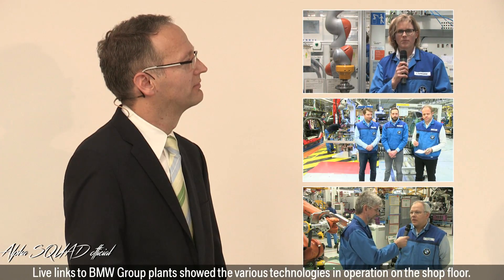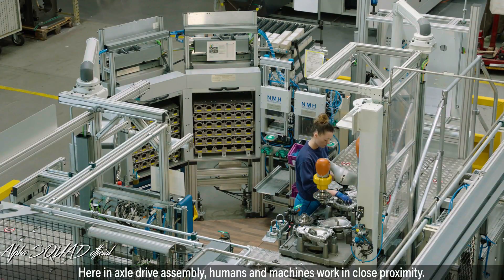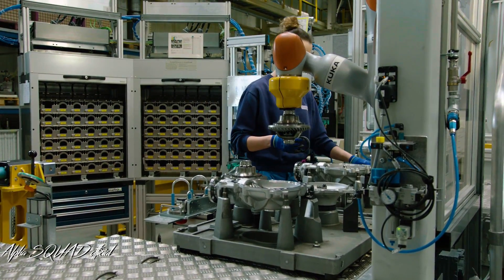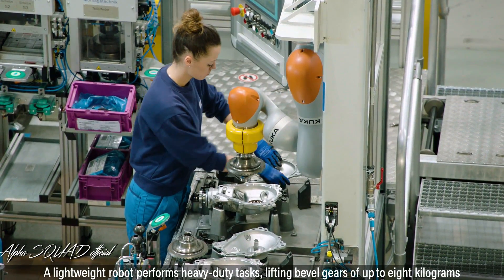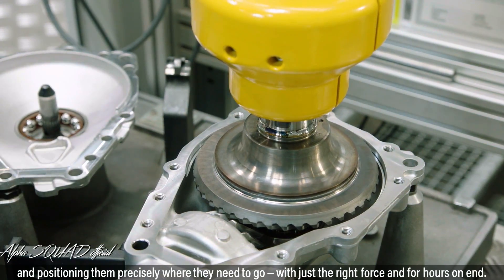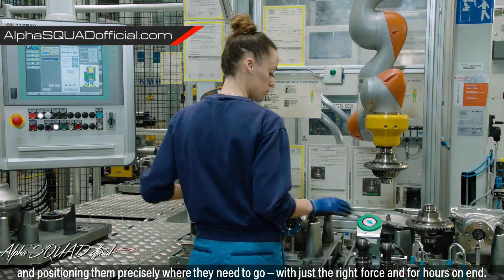Live links to BMW Group plants showed the various technologies in operation on the shop floor. Hello to Munich and welcome to Dingolfing. Here, in axle-drive assembly, humans and machines work in close proximity. A lightweight robot performs heavy-duty tasks, lifting bevel gears of up to 8 kg and positioning them precisely where they need to go, with just the right force and for hours on end.